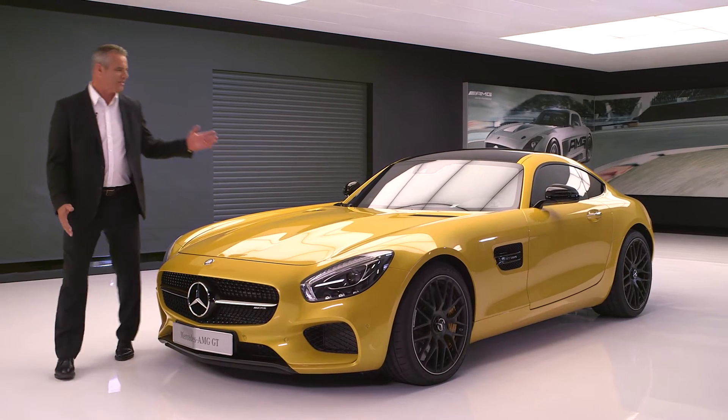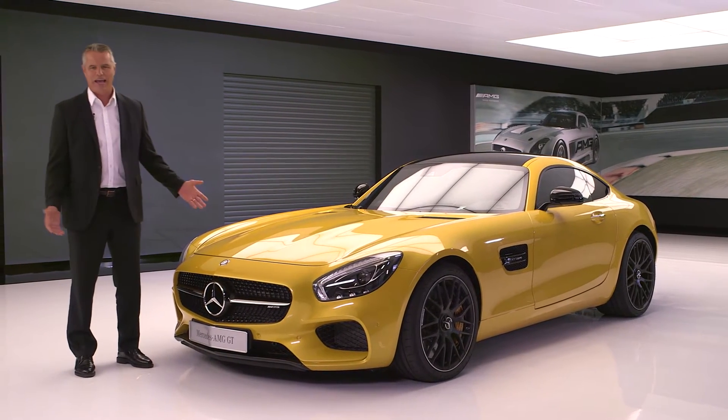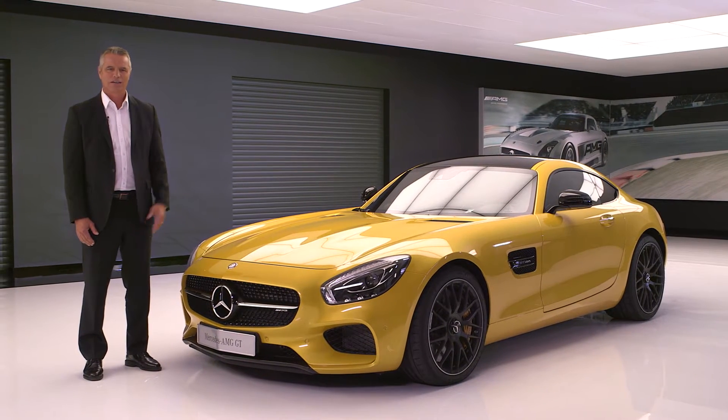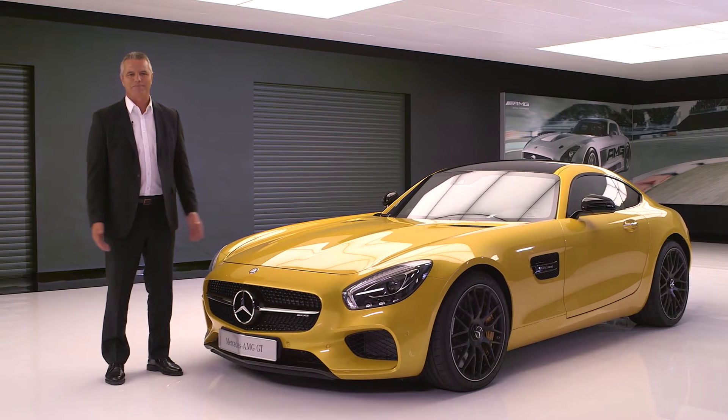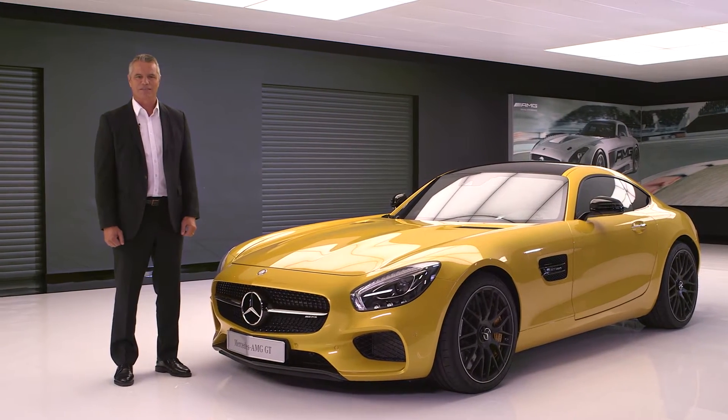Ladies and gentlemen, introducing the new Mercedes-AMG GT, handcrafted by racers, to become available as a Mercedes-AMG GT and Mercedes-AMG GT-S, as you see before you now.